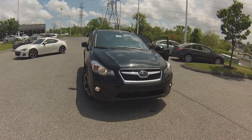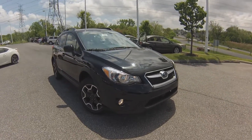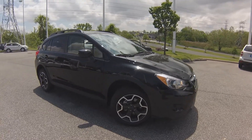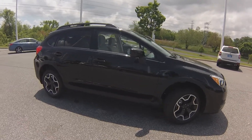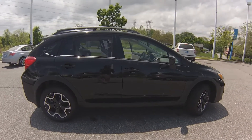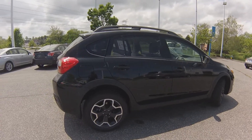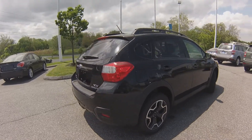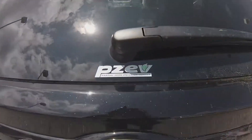The 2015 Subaru Crosstrek redefines what a crossover is. It's both easy and efficient to drive, powered by a 2-liter boxer engine that produces 148 horsepower and 145 pounds of torque. This is also paired with a six-speed CVT transmission that allows for easier gear switching and boasts fuel mileage for the Crosstrek of up to 34 MPG on the highway and 26 in the city. This Crosstrek also has a 15.9 gallon fuel cap and it's also a partial zero emissions vehicle.